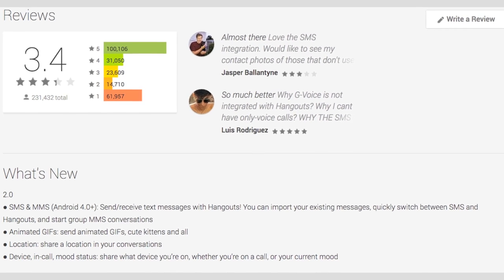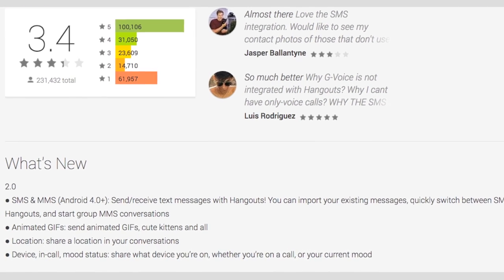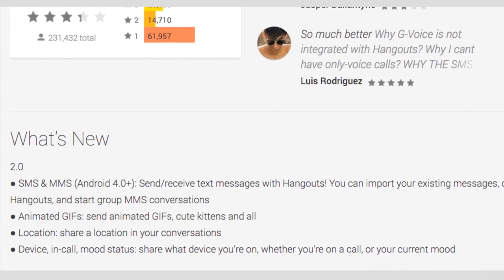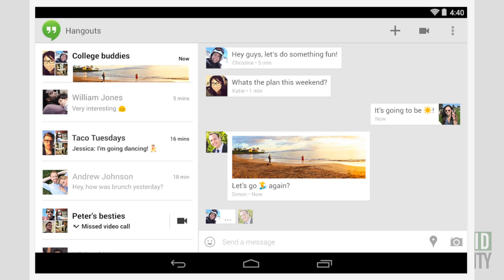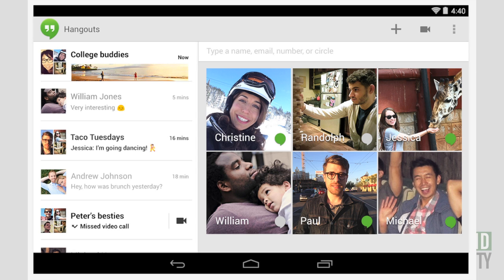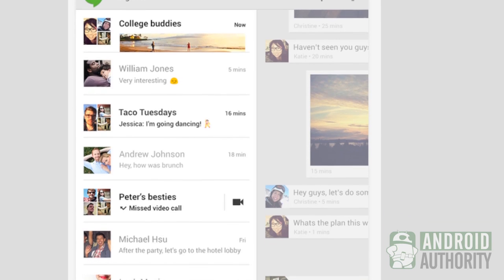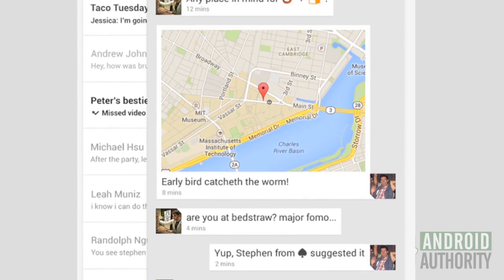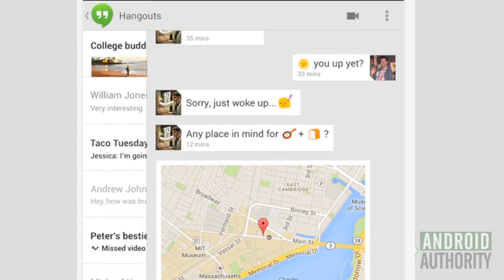Moving on to the latest Hangouts update: the latest Google Hangouts update actually features a newer build version than was found on the Nexus 5. This update seems to fix the video chat and crashing issues that some devices were experiencing with the Nexus 5 version of the app. If you have yet to try out the new version, the biggest change here is the SMS integration. There are also new animated GIFs and the ability to share your location during a chat.